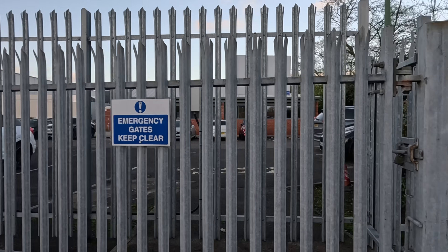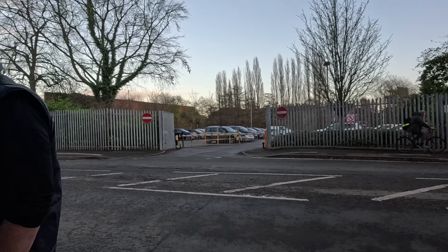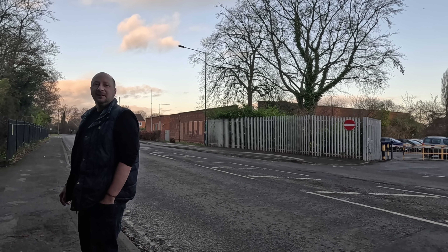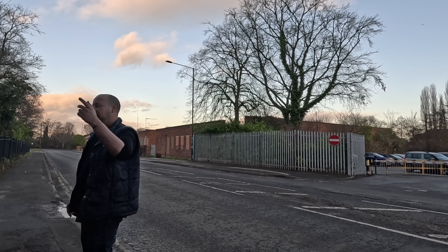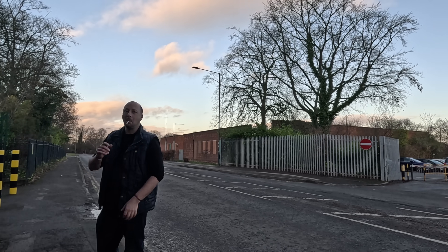Looks like there's loads of silos over there. Someone approaches — I'm just doing a bit of video, that's all. Not to worry. They're not very keen on it here — it says no video recording on site. That'll be what the security guard was looking at before.